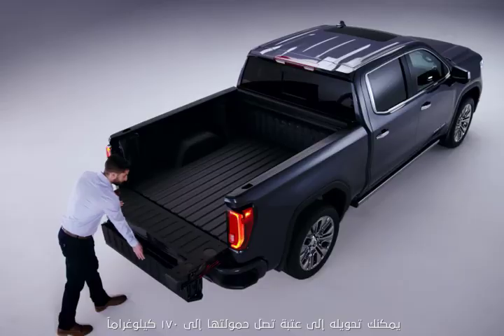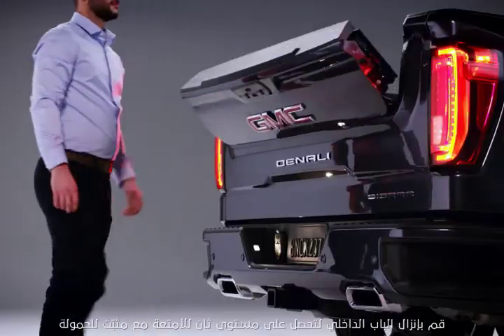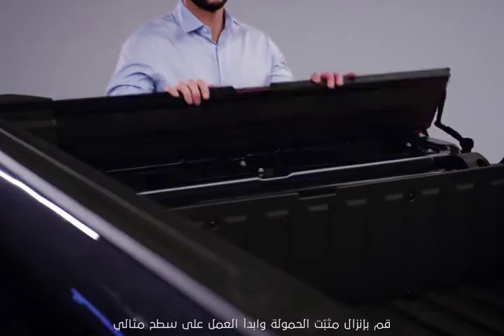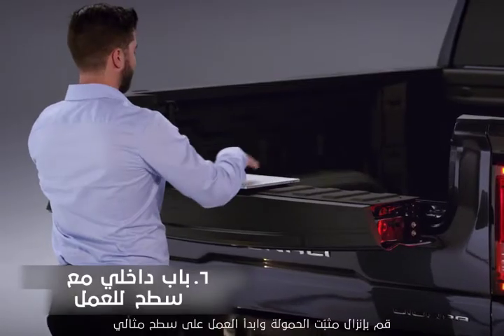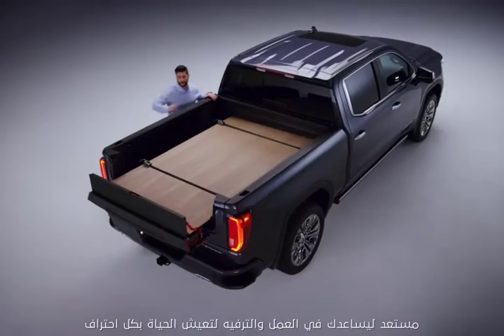It converts to a step supporting up to 375 pounds. Drop the inner gate for a second tier of cargo with a load stop. Drop the load stop and you're set for a perfect work surface. The GMC MultiPro tailgate — ready to help you work, play, and live like a pro.